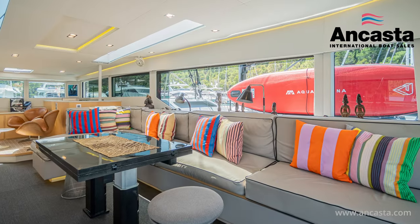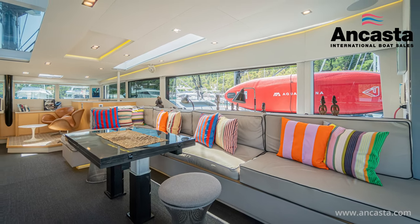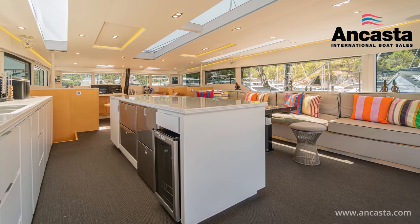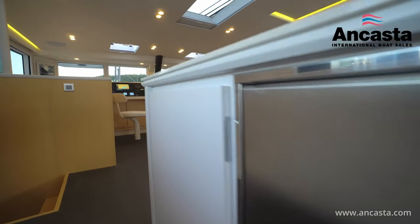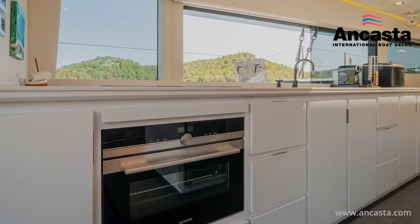The expansive saloon features an L-shaped settee, a telescopic dining table, a further corner settee and a full-length galley to port with an island that incorporates twin bowl sinks, two 130 litre fridges, two 90 litre freezers, a wine cooler, ice maker and Siemens cooker and oven.